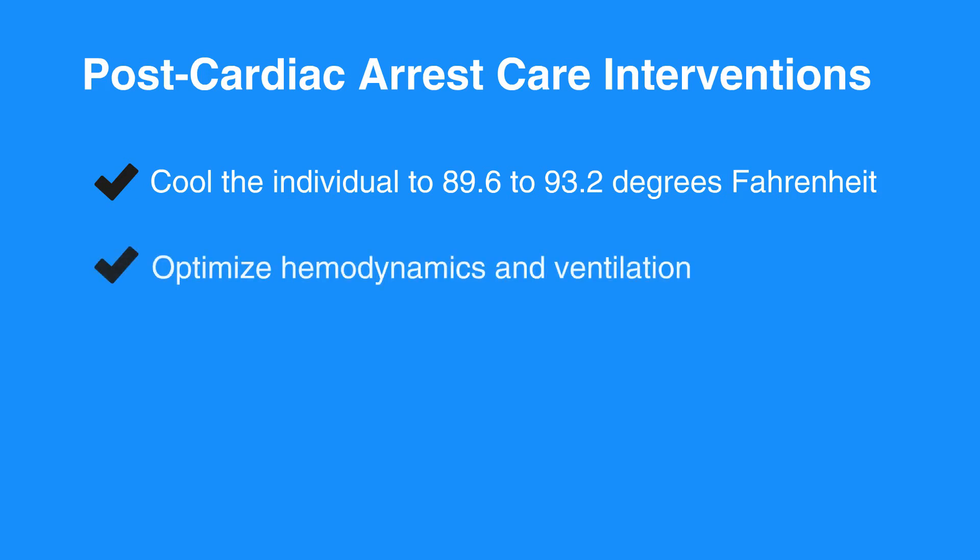To optimize hemodynamics and ventilation, 100% oxygen is acceptable for early intervention but not for extended periods of time. Oxygen should be titrated so that the individual's pulse oximetry is greater than 94% to avoid oxygen toxicity.